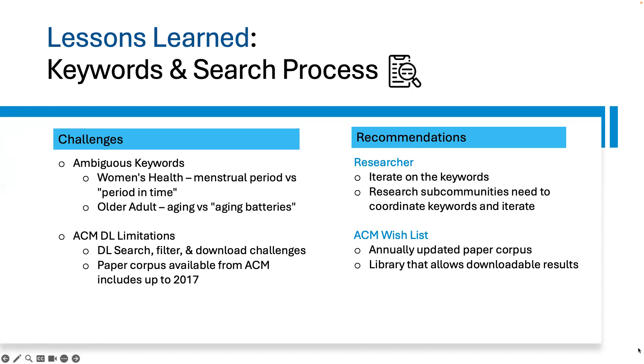Lessons learned on keyword search and search process. In keyword search, we encountered challenges with ambiguous keywords. For example, in women's health research, the term 'period' for menstrual period pulled unrelated papers that used 'period' for time period. Similarly, in older adults research, a search for 'aging' could pull up papers referring to aging in batteries. In this regard, we recommend that researchers iterate on keywords and that research communities coordinate on key terms. A second challenge was in the use of the ACM digital library, whose search and filters still fall short of filtering by keywords and involves a manual process of downloading papers in parts by year. Therefore, our ACM wishlist includes annual updates of paper corpora and a library that allows downloading results in one download rather than in parts.